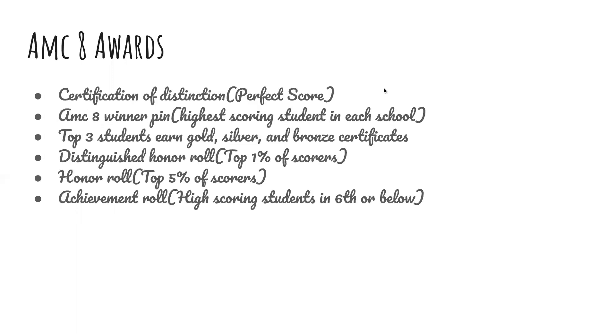AMC-8 awards: The Certificate of Distinction is a perfect score. The AMC-8 Winner Pin goes to the highest scoring student in each school. The top three students each earn a gold, silver, and bronze certificate. Distinguished Honor Roll is the top 1% of scores. Honor Roll is the top 5% of scores. And Achievement Roll is for high scoring young students in grade 6 or below.